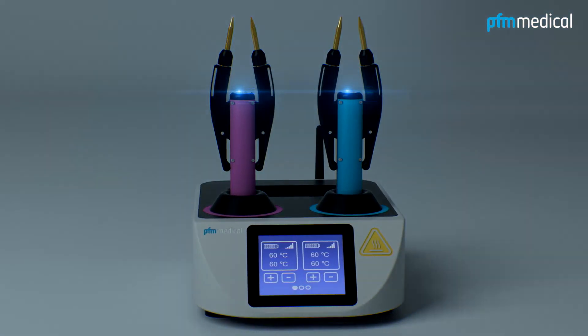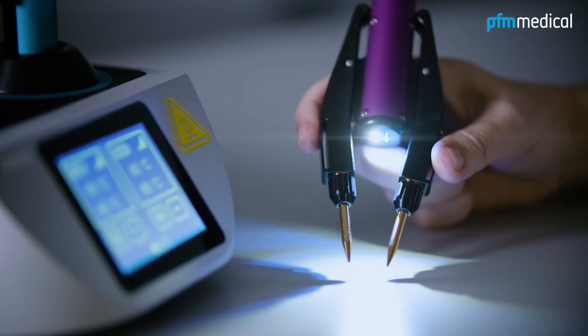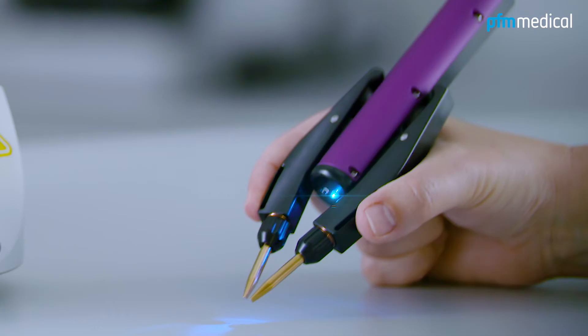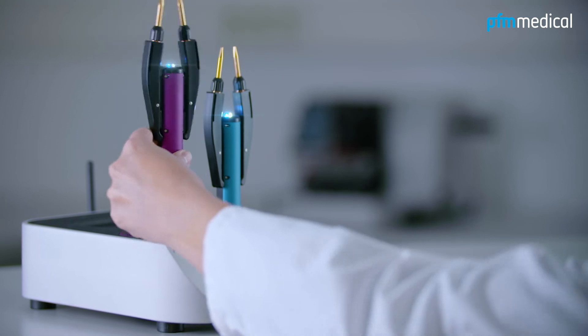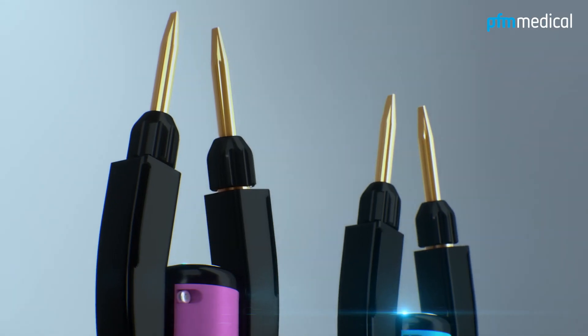Well thought out in every detail. The integrated white light illuminates the work area and especially facilitates the work with smaller tissue samples. An additional flashing indicates a low charge status, providing sufficient time to change the forceps. The tips are gold-plated for optimal thermal conductivity.